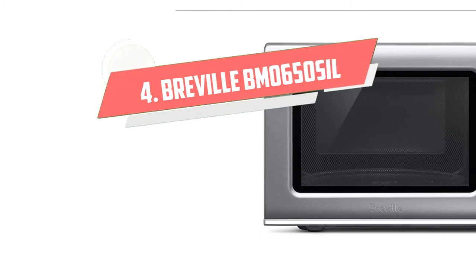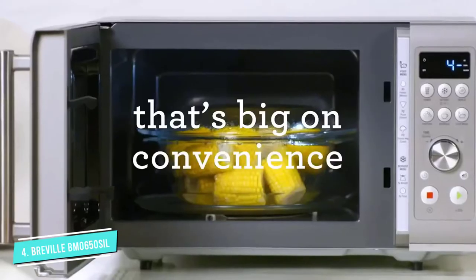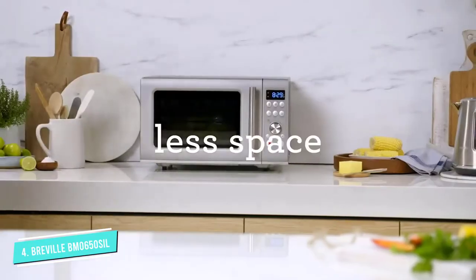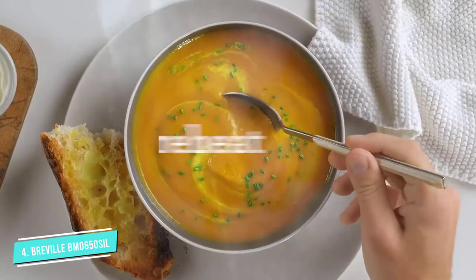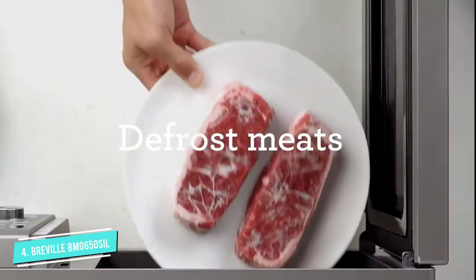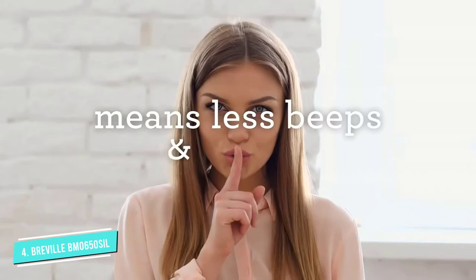Number 4: Breville BMO650SIL. We love the thoughtful construction of Breville appliances, and this quiet and attractive microwave is no different. A mute button turns off all beeps, and the soft-close door claims to be 80% quieter than most microwaves on the market. We no longer remind our kids to shut the door to the microwave gently — even when slammed, it automatically catches and closes quietly.